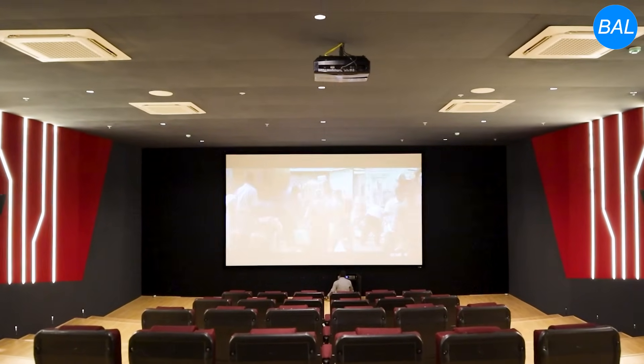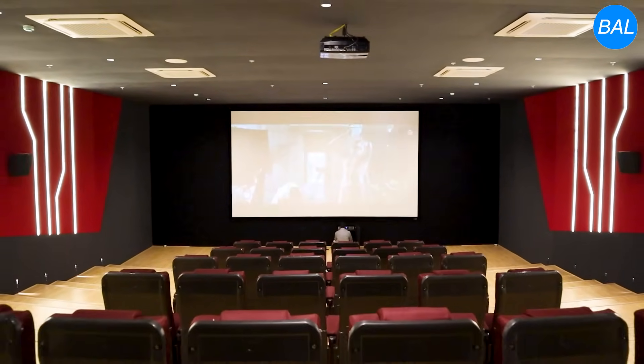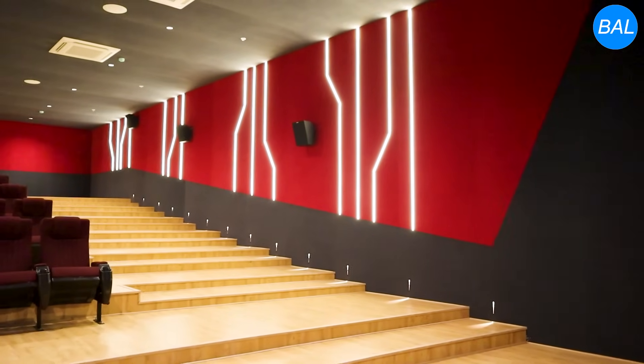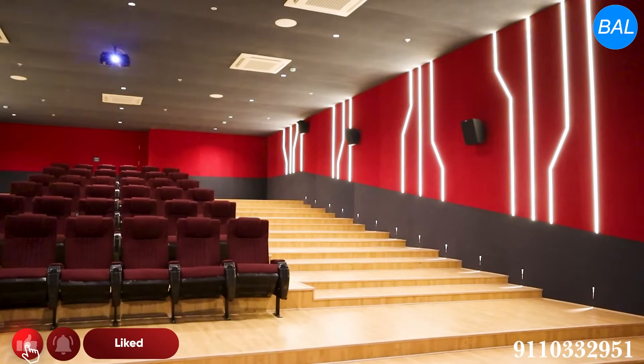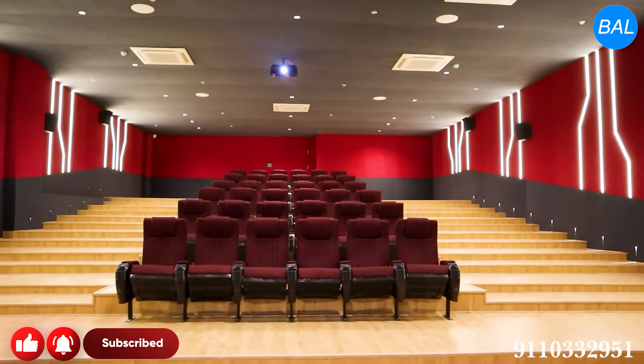Height is a very important and key factor as per standard design. The second important factor is the width and length of the auditorium, the number of seats, and how they are positioned perfectly — covering front, left, right, and center.